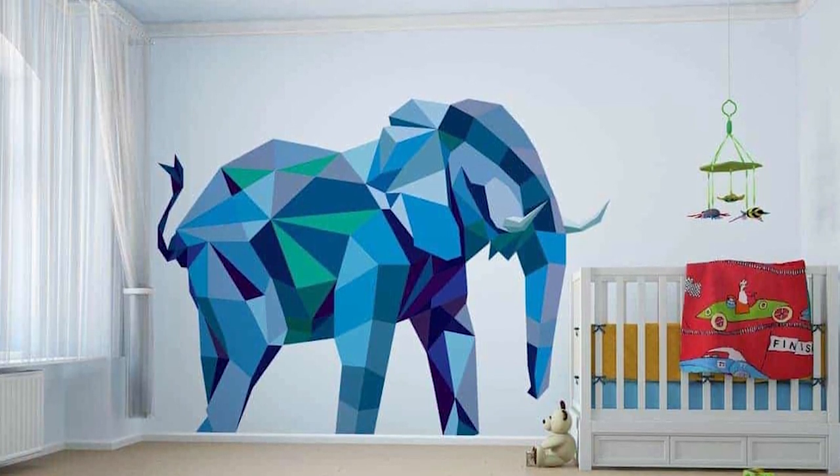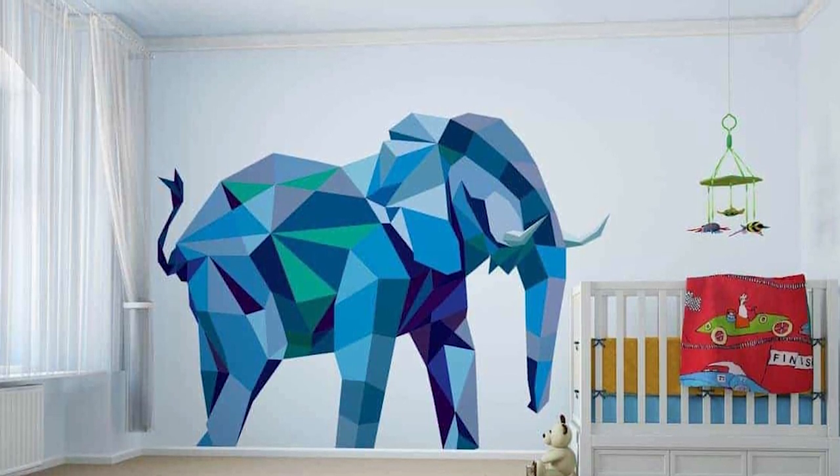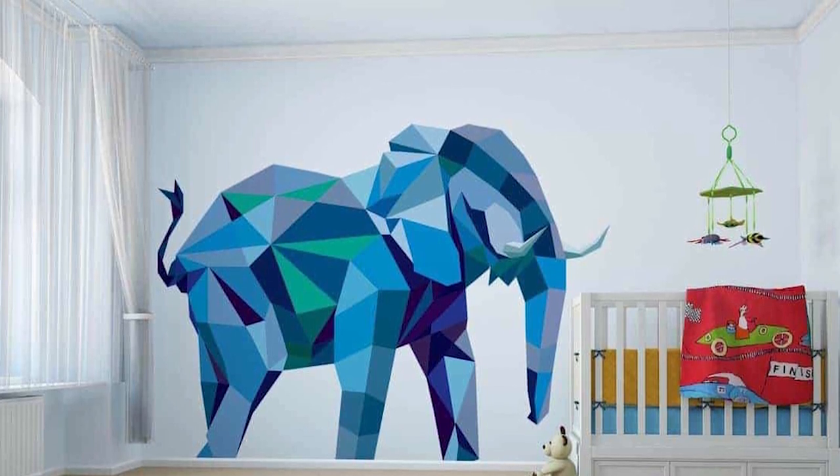Those are the 10 best wall painting ideas we've curated just for you. If you found what you're looking for, make sure to click the like button and leave a comment down below. Don't forget to subscribe to this channel for more inspiration. Until next time!